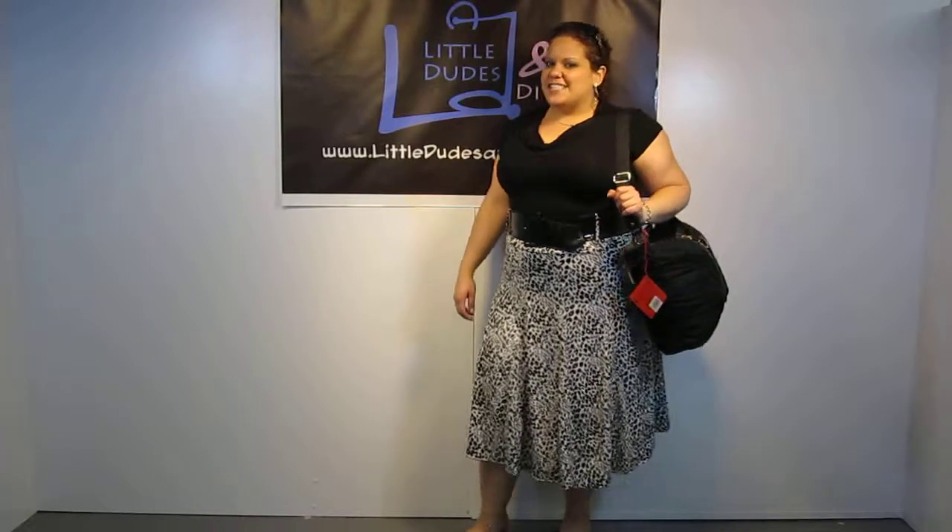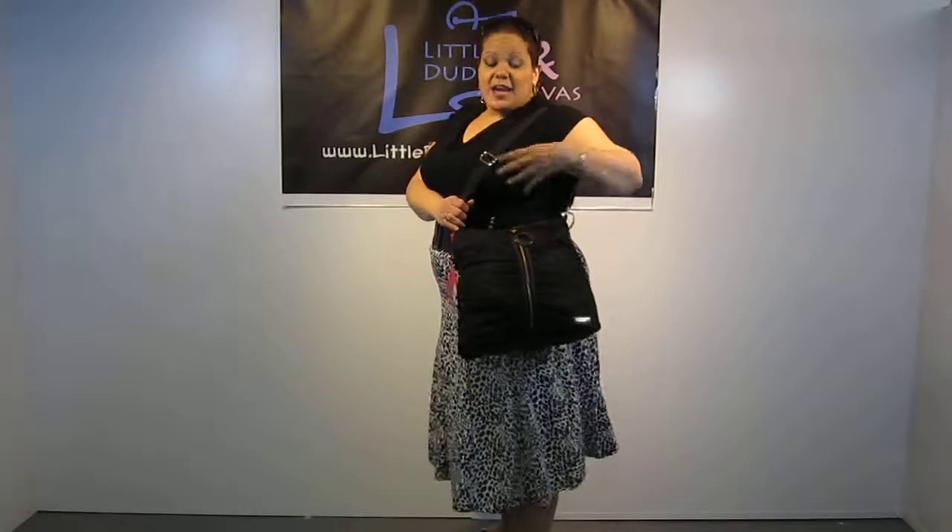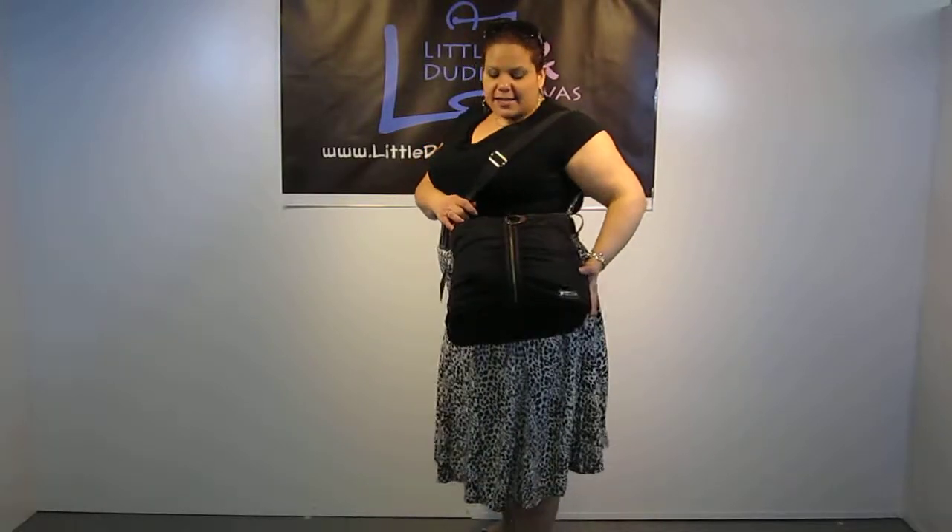Hi everyone, I'm Mai and you're watching LDD TV. Here I have the Storksack Jewels bag — this is the Jewels in the nylon. It's a gorgeous bag. We just got the Storksacks in and we are just so pleasantly impressed with them.